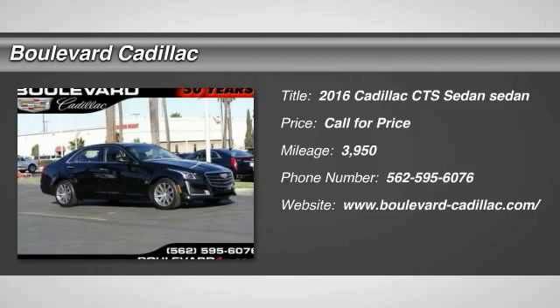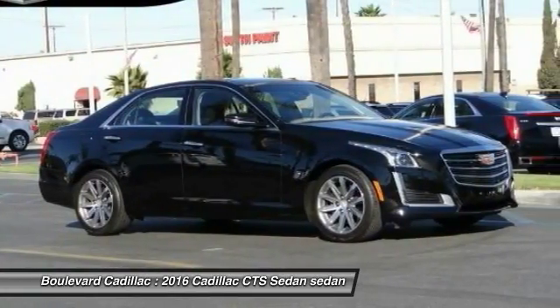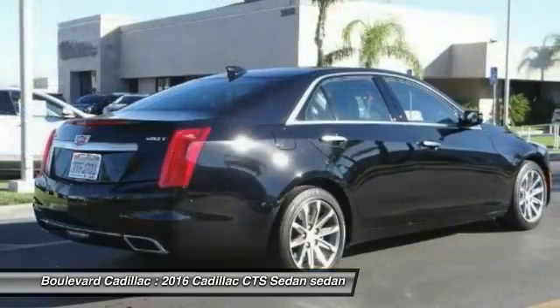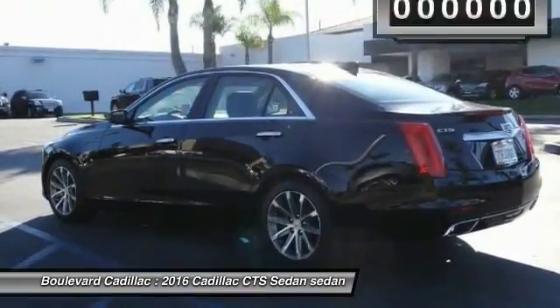2016 CTS. The CTS is a well-sorted blend of all-American style and European-inspired tuning with a cutting-edge design. The luxury CTS blends elegant styling, performance, and exceptional fuel economy.